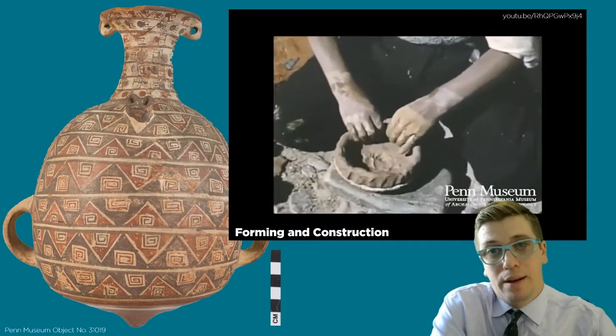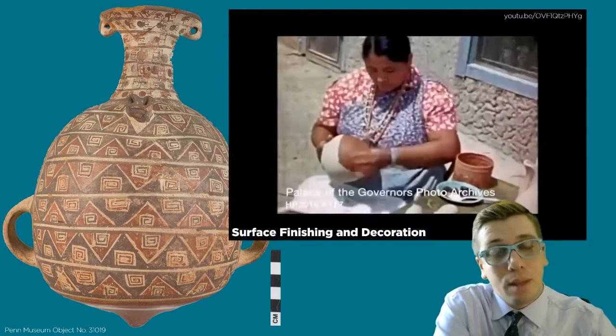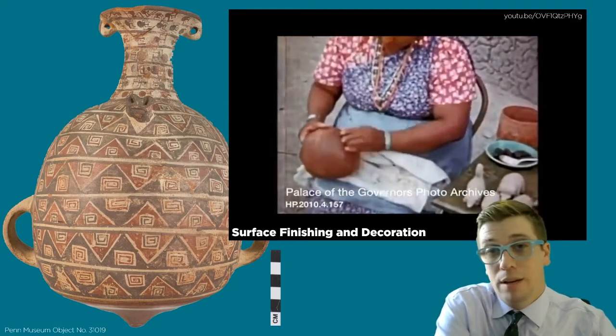The forming and construction of the pot: how is it built or assembled? In what sequence? What techniques or tools are used in this process? Surface finishing and decoration: is it slipped? Is it burnished, stamped, painted? What are the slips or paints made of?